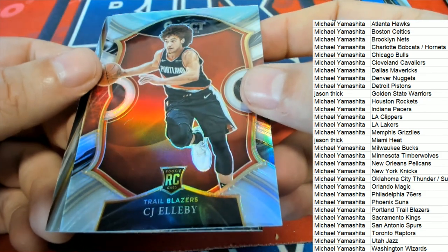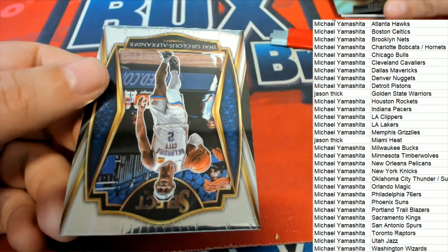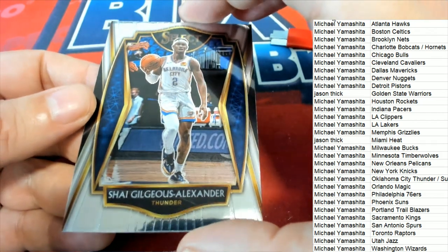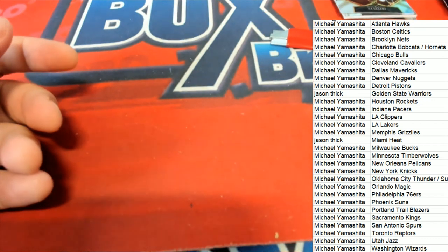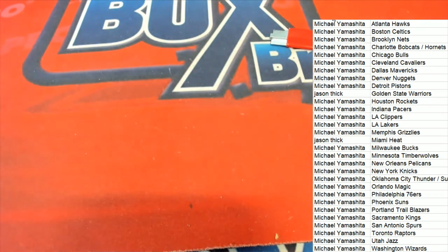And now a silver Trailblazers rookie, and the last card we have coming out is an OKC Thunder Premier Level — nice one! Some nice rookie cards and good things coming out of there in our Select pack break. Congratulations!